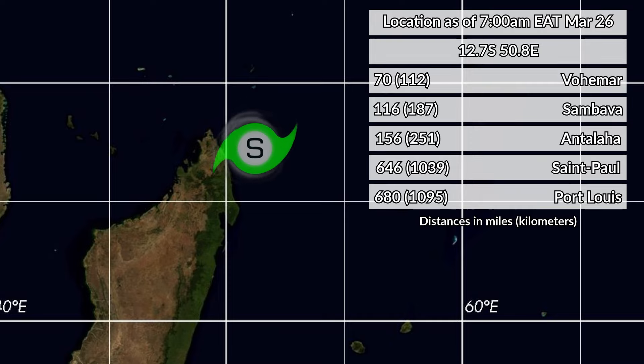The storm is currently located at 12.7 degrees south, 50.8 degrees east. It's 70 miles away from Bahamur, 116 from Sambaba, 156 from Anilapha, 646 from St. Paul, and 680 from Port Louis.